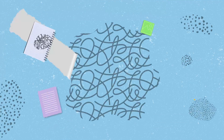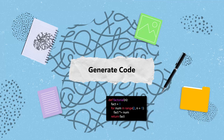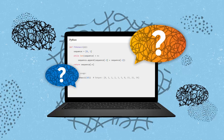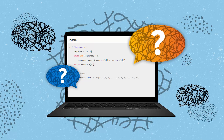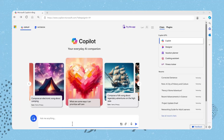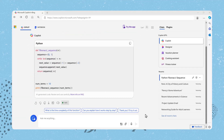Need a poem, a story, or even a snippet of code? Microsoft Copilot can generate these from a simple prompt. Let's say you need some help with coding — you need to create a function to generate a Fibonacci sequence in Python. You can ask Copilot: "Create a function to generate a Fibonacci sequence in Python," and Copilot will provide you with the code.